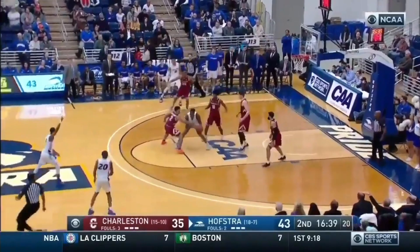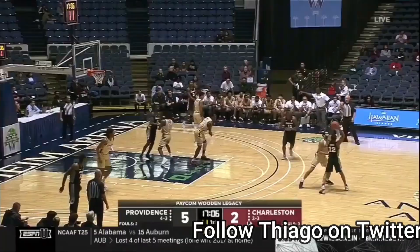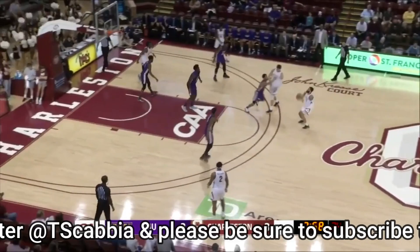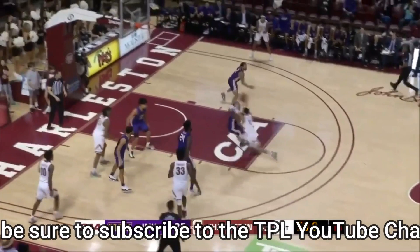What's up guys, it is Dives, Mr. Crockpot on Twitter. Welcome everybody to the Painted Lines YouTube channel. Today we are talking about Grant Riller, one of the top prospects in this year's NBA Draft. Make sure you lock it down to the PaintedLines.com and follow Tiago on Twitter at T Scabia — he wrote an in-depth breakdown on this guy, and you can find the full article over at the PaintedLines.com.